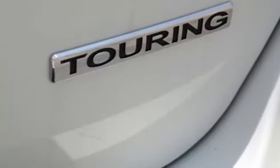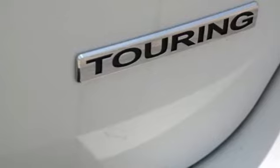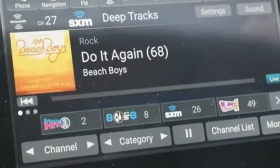V6 engine, hands-free lift gate, gas pressurized shocks, and power tilt-down heated mirrors.